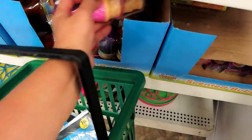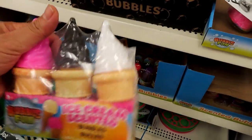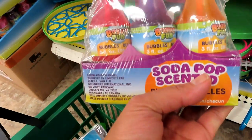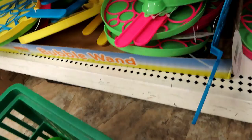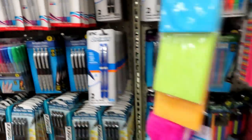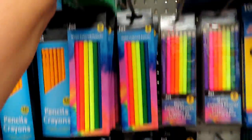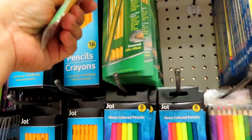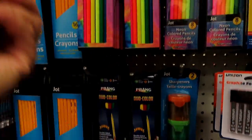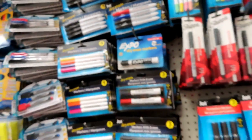Ang cute naman ito — ice cream bubbles, cute cute. Ito naman, ice pop bubbles. Yung surprise sa mga bata — mga pens, one dollar lang ito lahat, guys. Ito guys, brand na ito — Ticonderoga. Mahal ito, pero mas gusto ko kung may mas mataba. Mahal ito sa Walmart; dito, one dollar lang.